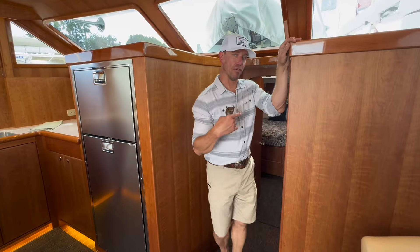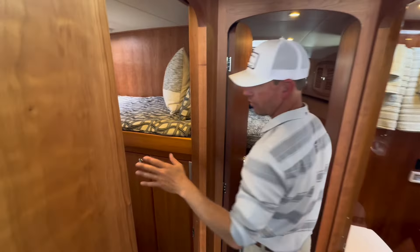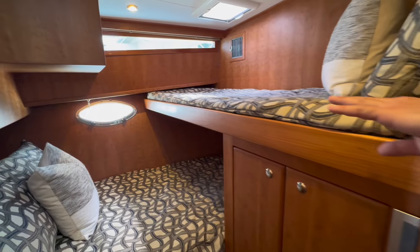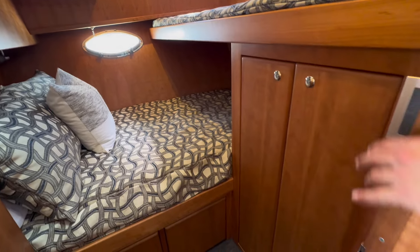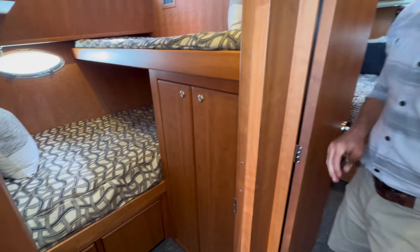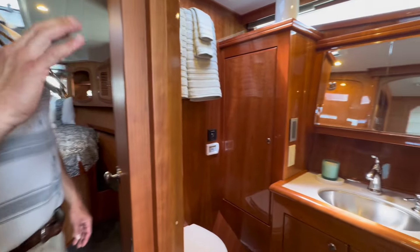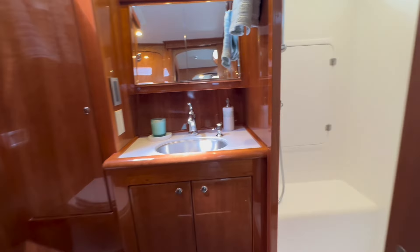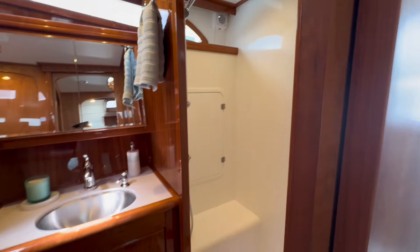Let's go down to the forward part of the boat and show you the staterooms and the head. Port side here we have our guest stateroom — this is a twin down below and a single upper berth, with lots of storage including drawers below the bed and a hanging locker. To the starboard side we have our beautiful head, all high-gloss cherry wood, with a big stall shower and nice pocket doors on both the head and the guest stateroom so the door doesn't encroach when open.